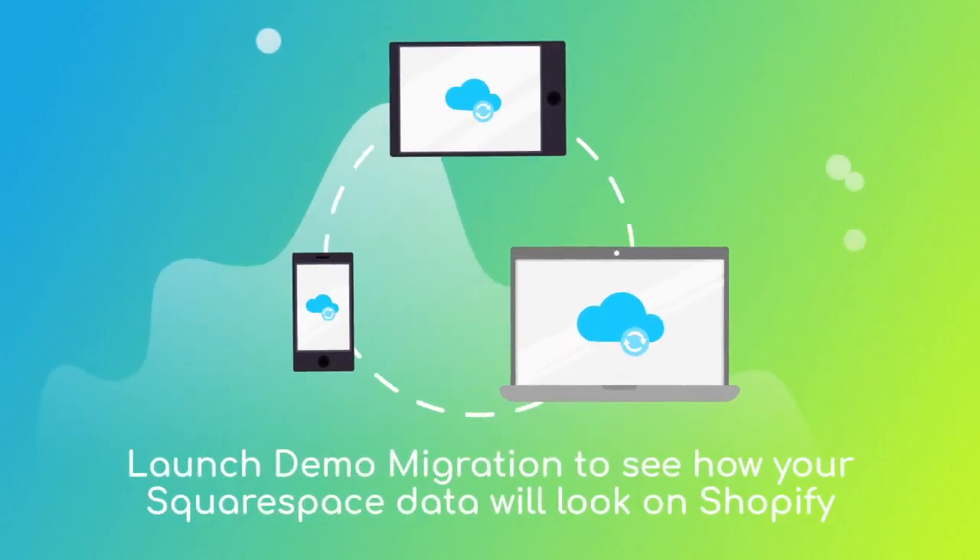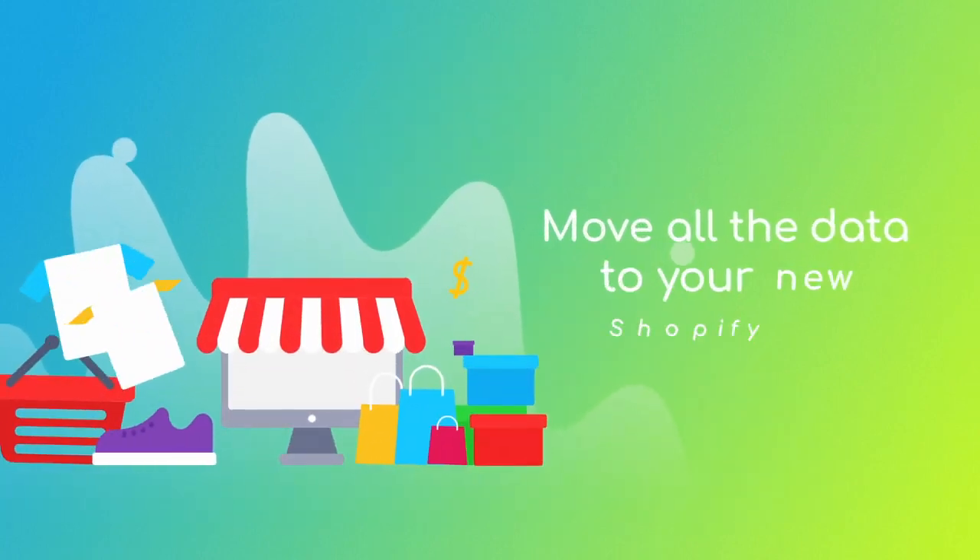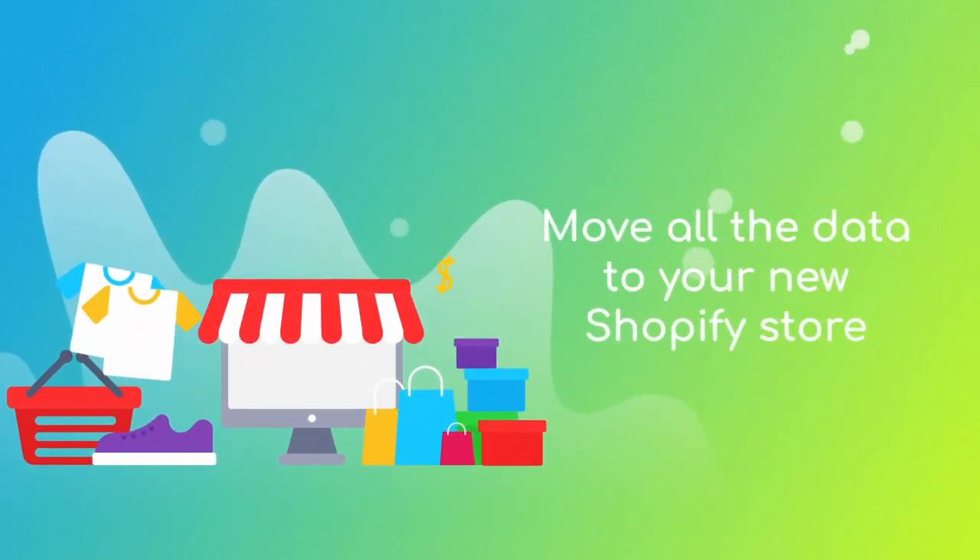After checking the demo results, you're a few clicks away from launching a full migration and moving all of your Squarespace data to the new Shopify store.